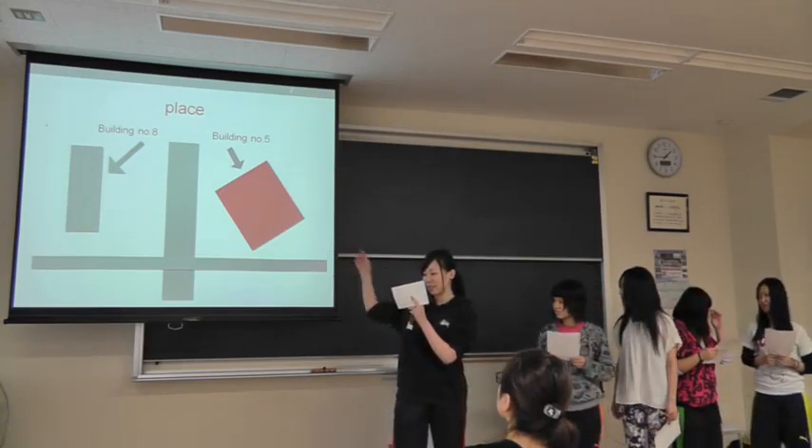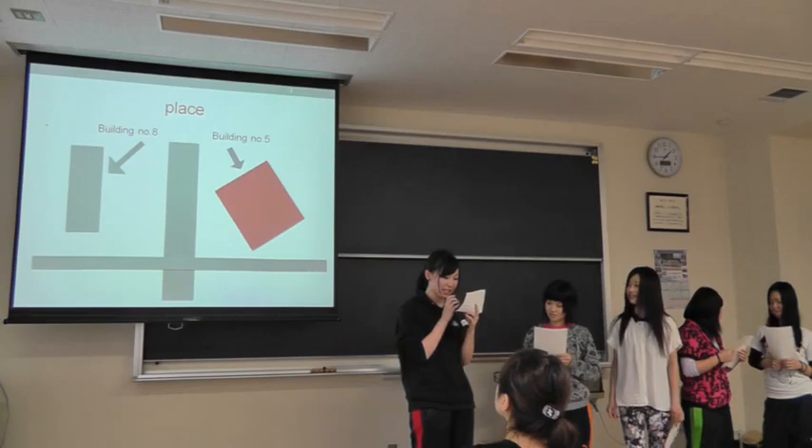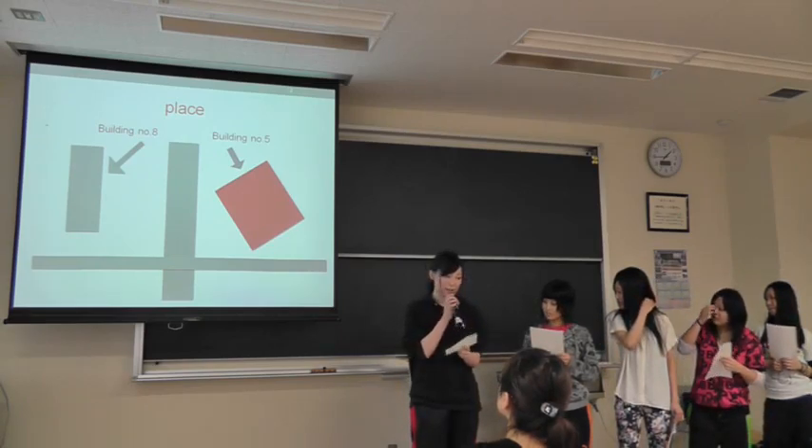Here is building number 5. It is on the other side across the road from building number 8.